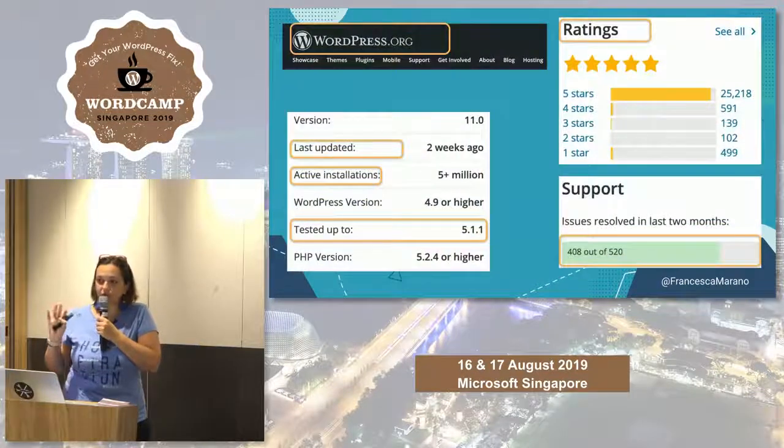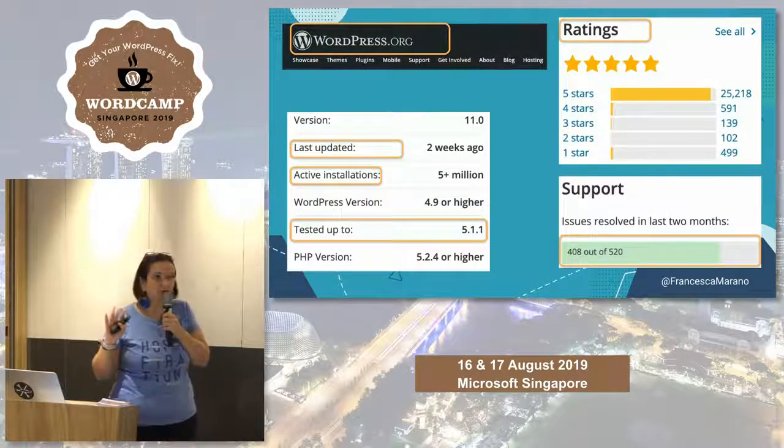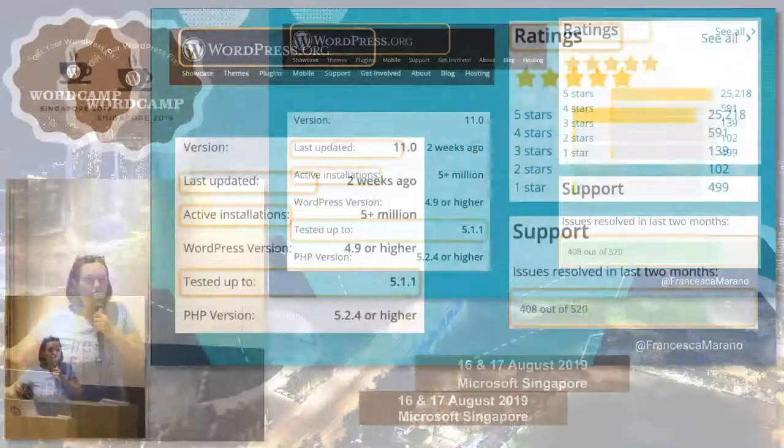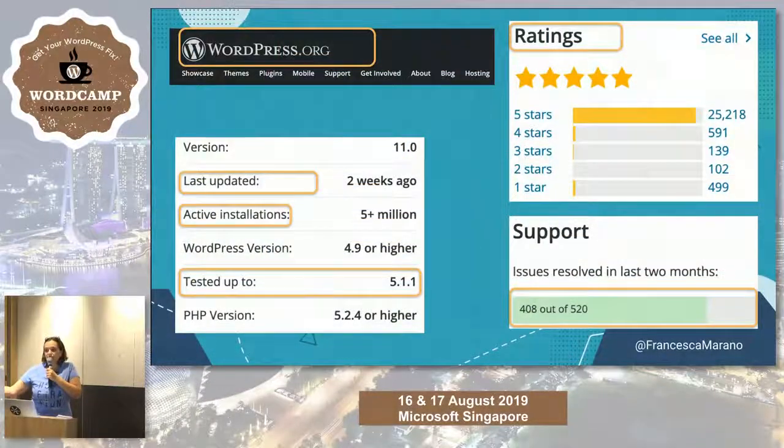To check if a plugin is well-maintained, go to WordPress.org plugins or themes and check the parameters: when it was last updated, how many installations it has, what version it's tested up to, the ratings, and the support activity. These are the important things to look for, to know you're getting your plugin from a reputable source — someone who cares about the product, keeps it active, and keeps applying patches.